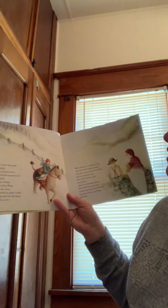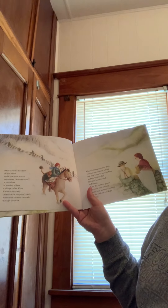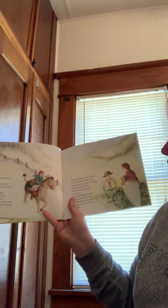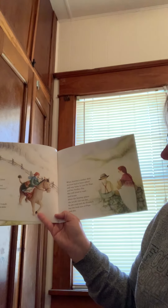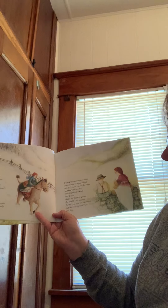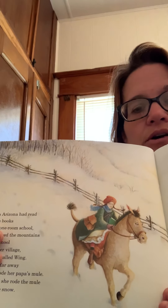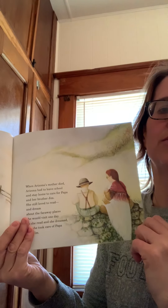When Arizona had read all the books in the one-room school, she crossed the mountains to the school in another village called Wing. It was so far away that she rode her papa's mule, sometimes through the snow. When Arizona's mother died, Arizona had to leave school and stay home to care for papa and her brother Jim. She still loved to read and would dream about the faraway places she would visit one day, but she took care of papa and Jim.